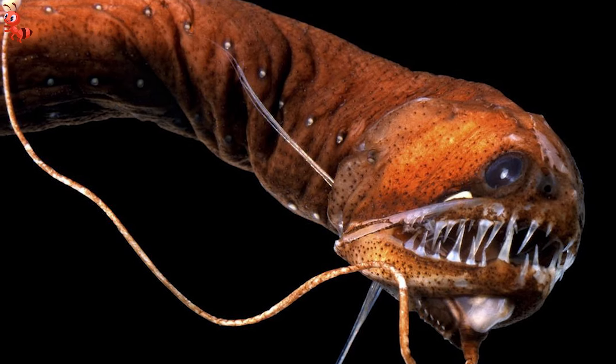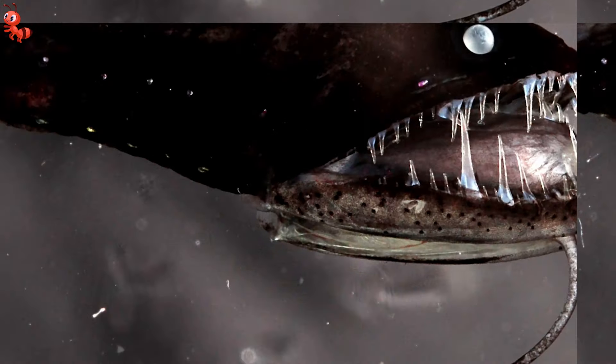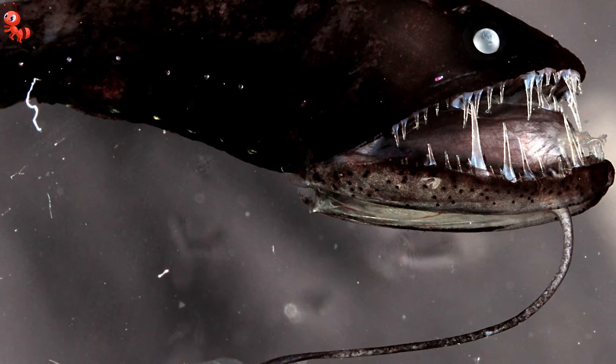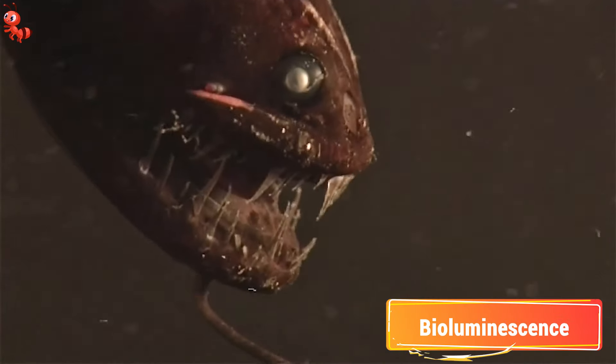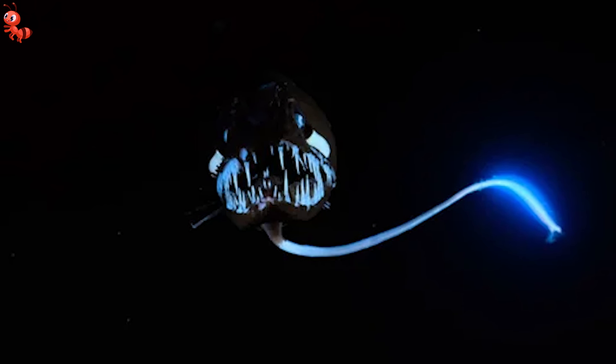Dragonfish come in a variety of shapes and sizes, all of them having a similar look. The deep-sea dragonfish is one of several deep-sea fish species that can generate their own light via a chemical process called bioluminescence, using a specific organ called a photophore. Photophores produce the light, and these flashing lights are thought to be used by the fish to attract food and perhaps indicate prospective mates in the dark seas.